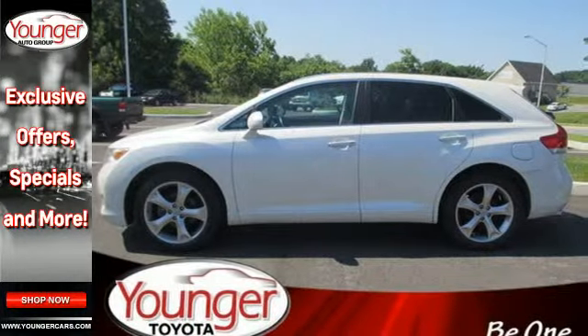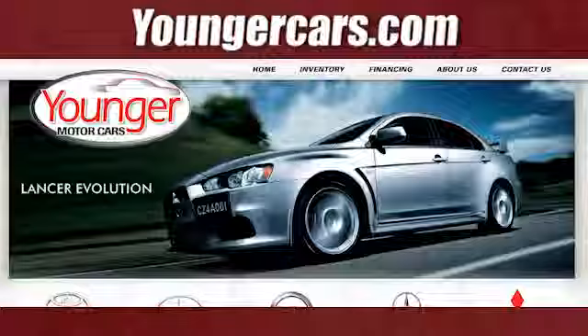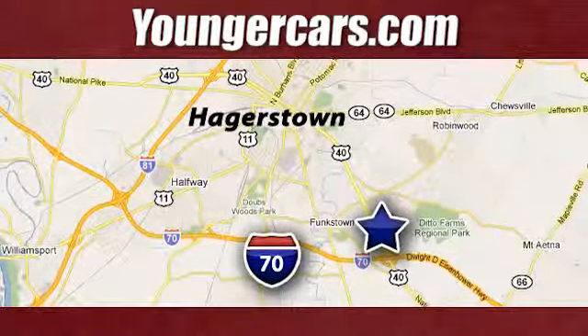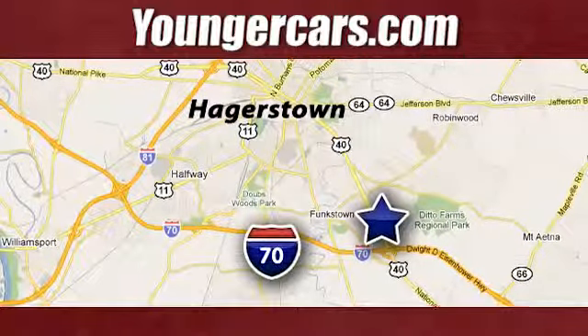Stop in for a test drive today. Visit our website at YoungerCars.com. We're conveniently located at 1945 Dual Highway in Hagerstown, Maryland.